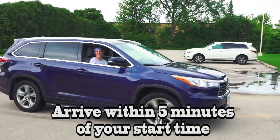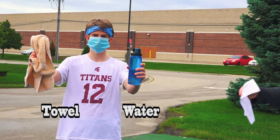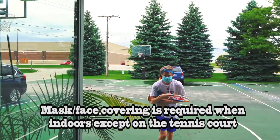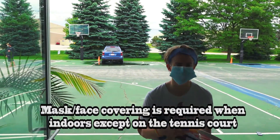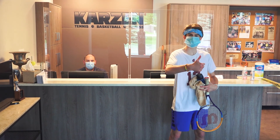Please arrive no more than five minutes before your start time. And remember to bring your own towel, water, and signed waiver. A mask or face covering is required when indoors except on a tennis court. This includes the walkway behind the court, anytime you use the restroom, or go to the front desk.